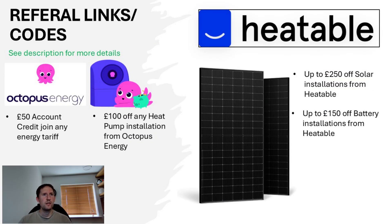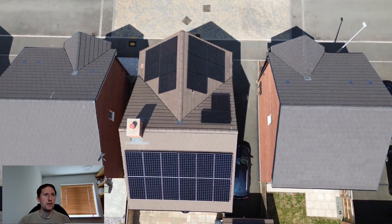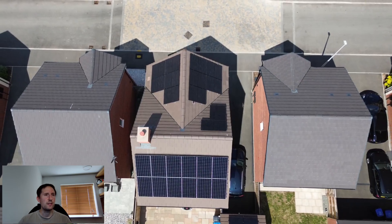If you're interested in getting solar, I have links in the description for Heatable, who fitted my east and west system along with my garage and north-facing panels. If you're looking to join Octopus Energy, they have a variety of smart tariffs which I benefit from — check the description. Other than that, thank you very much for watching, hope you enjoyed it, and hope to see you again soon. Bye-bye!